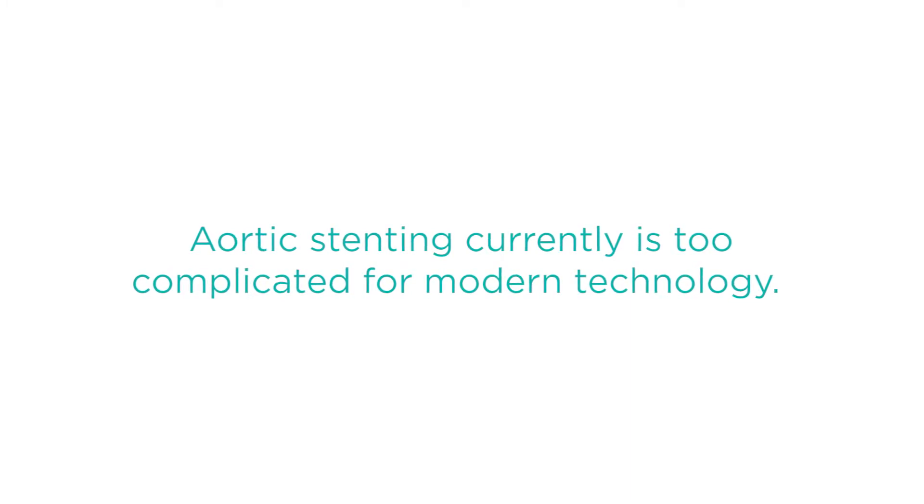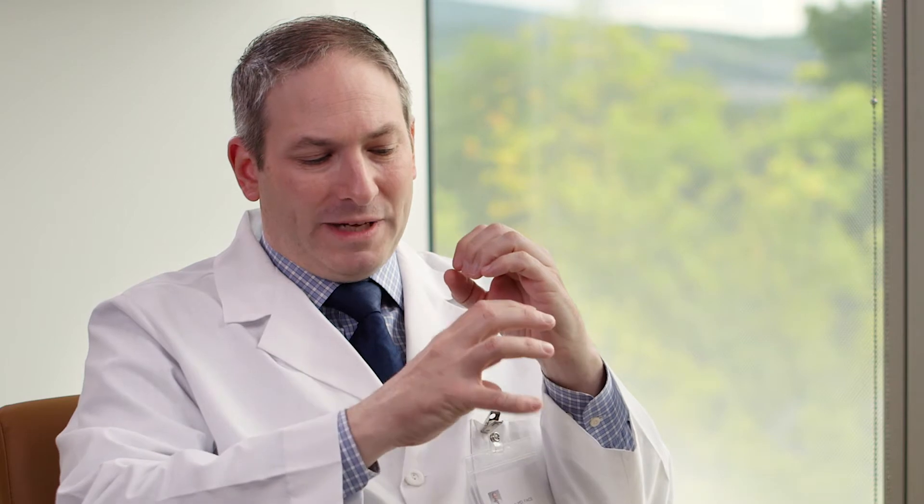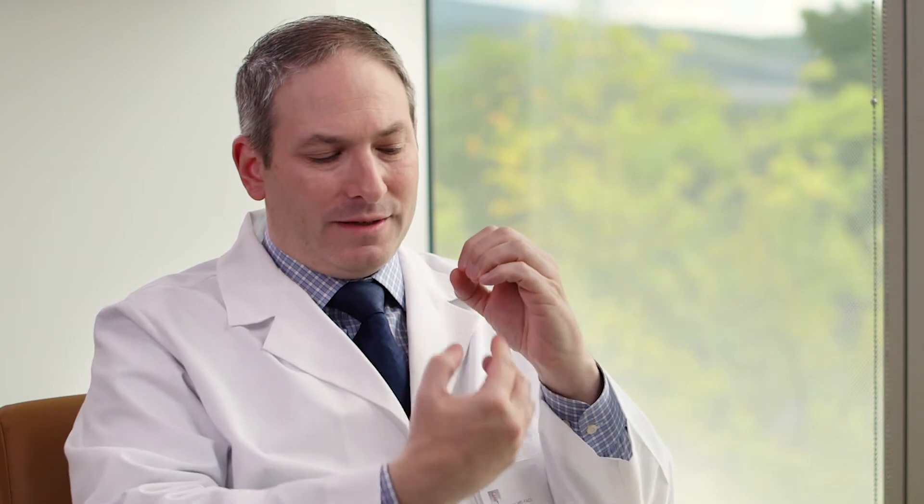The reason is that these segments in the descending thoracic aorta are straighter. The way stenting works is that it needs to anchor to a normal-caliber aorta before and after the aneurysm. If you think of an aneurysm as a tube with a central bulge, those before-and-after zones of normal caliber are where the stent graft — the endograft — anchors, and the aneurysm is basically excluded around it.